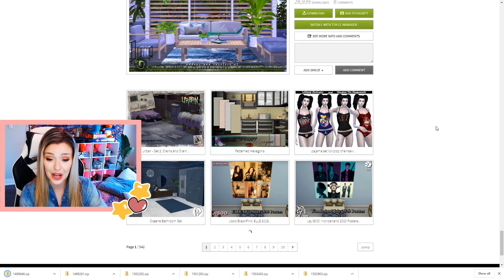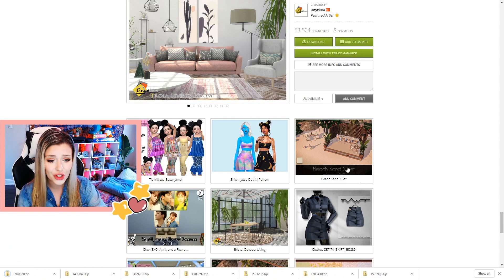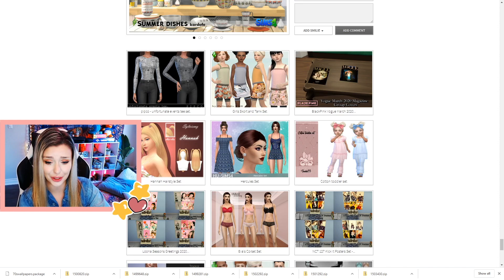The outdoor farm stuff — yes! Patio decor. Those lights got me already. I'm so easily sold — I want all of this. Meanwhile, my computer is absolutely blowing up. 70s wallpaper — absolutely. I have so many dish sets, but these are really, really cute. Look at that little swing — I definitely want that download for sure.